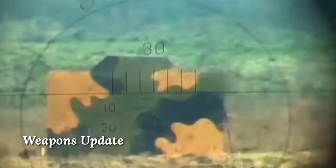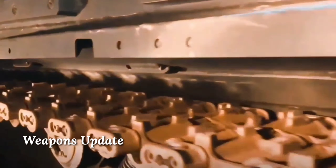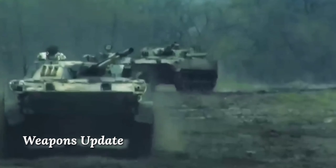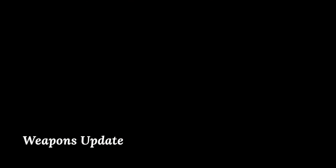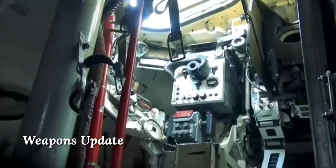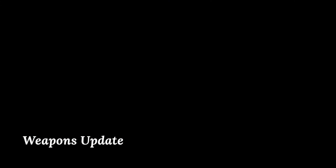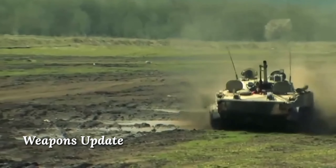The BMP-3 packs a formidable punch, armed with a 100mm gun and coaxial 30mm cannon. The 100mm gun can launch anti-tank guided missiles in the same manner as ordinary munitions, providing considerable anti-armor capability. The coaxial 30mm cannon has an effective range of 1.5 to 2 kilometers, and there is also a coaxial 7.62mm machine gun. The BMP-3 was originally designed as a light tank but repurposed as an IFV, resulting in a cramped troop compartment due to the rear-mounted engine. It is among the few modern IFVs that are fully amphibious and rather fast afloat.